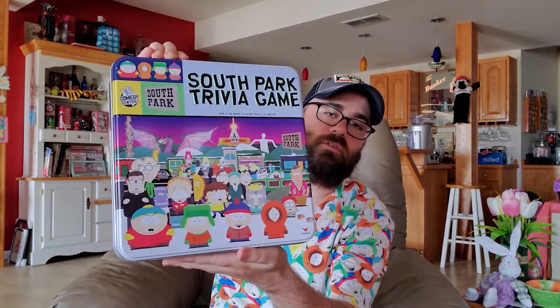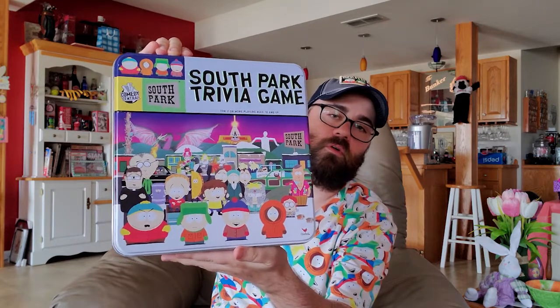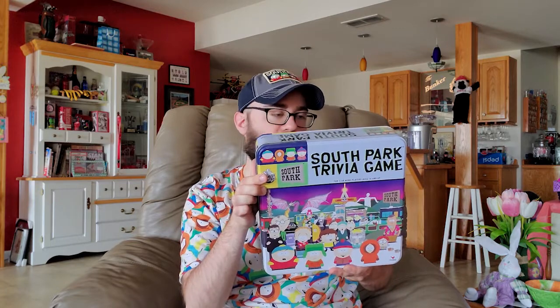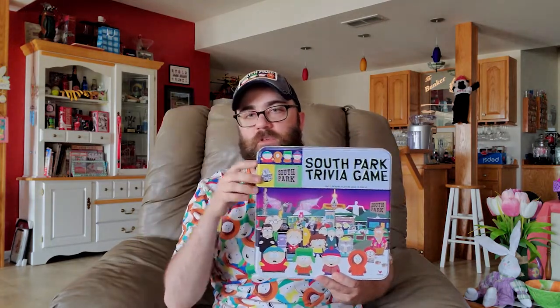Here is a South Park trivia game. I only played it a few times because I have no friends that have any knowledge of South Park whatsoever. It's a pretty cheap game — it didn't come with little characters or anything, you just play as stupid little game pieces. There's some dust on this bad boy.